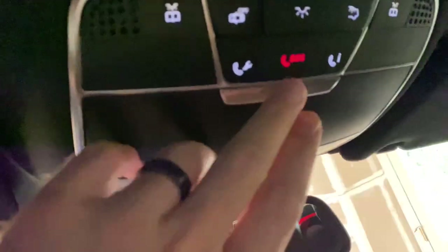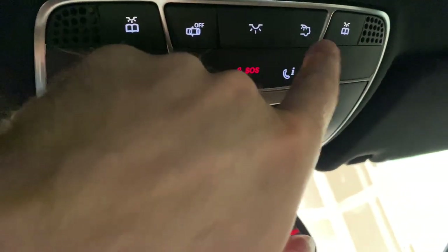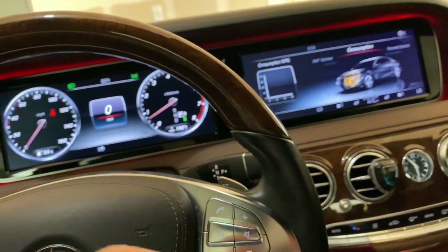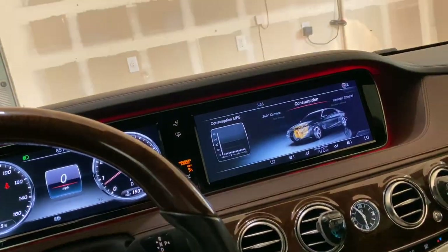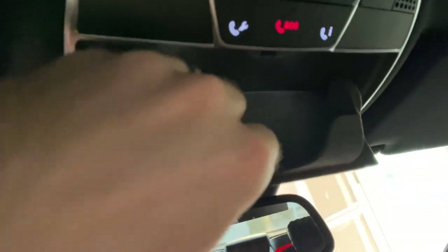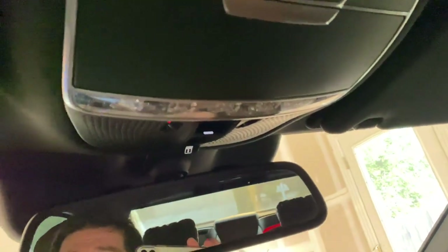There's an SOS button and ambient light controls. Worth noting: every single light in this car is LED — no regular filament bulbs whatsoever. License plate lights, door lights, everything — it's the first Mercedes with all-LED lighting throughout. There's also a sunglass holder lined with soft felt, which is a nice touch — I wish BMW had that too.